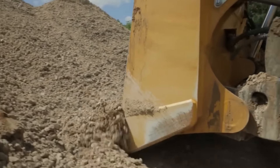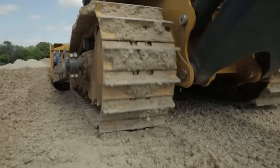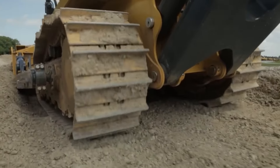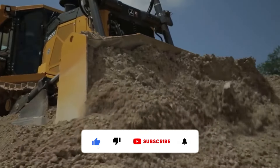John Deere 1050K is equipped with an ergonomic cabin and advanced control systems that provide comfort and precision to operators. This means maximum efficiency and effectiveness on any job site. Its every move reveals how far engineering can go.